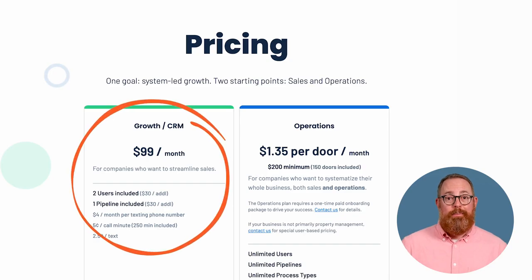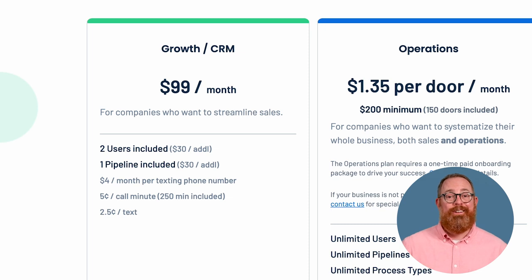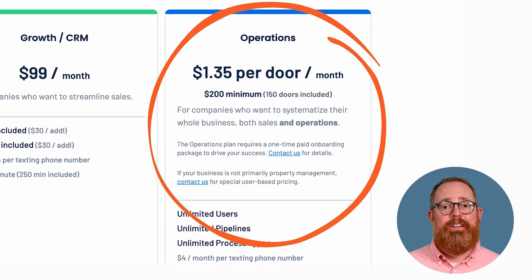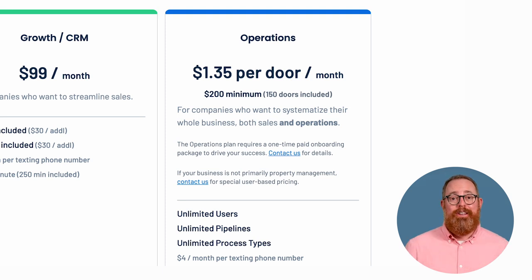LeadSimple offers two pricing plans: Growth CRM and Operations. The Growth CRM plan includes up to two users and one pipeline for $99 per month; adding an additional pipeline or user costs an additional $30 each. It also costs $4 per month per texting phone number, 5 cents per call minute with 250 minutes included, and 2.5 cents per text. The Operations plan is priced based on your door count at $1.35 per door and includes operational workflows, reporting features, and integrations with other software such as Buildium.